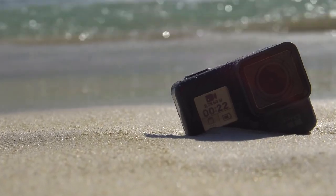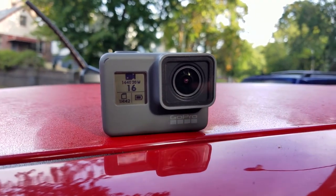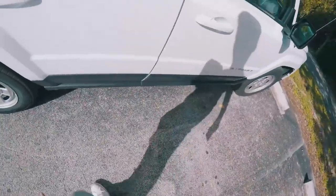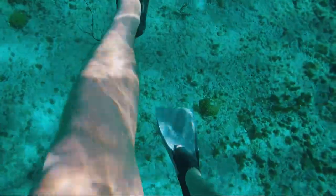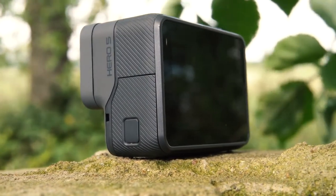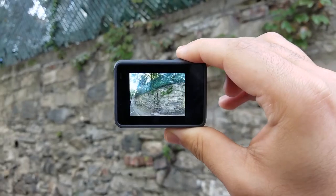Number 4: GoPro Hero 5 Black. It may have been overshadowed by both the Hero 6 Black and Hero 7 Black, but the Hero 5 Black still has a lot to offer, shooting 4K footage up to 30 frames per second. Video footage is incredibly smooth, while the ability to shoot stills in RAW format brings even more flexibility. Waterproof down to 10 meters without the need for a protective case, it's also simple to use, with the addition of a rear touchscreen, voice control, and GPS making it one of the most feature-packed cams available. The great news is that it's never been cheaper, making it an even more tempting proposition.